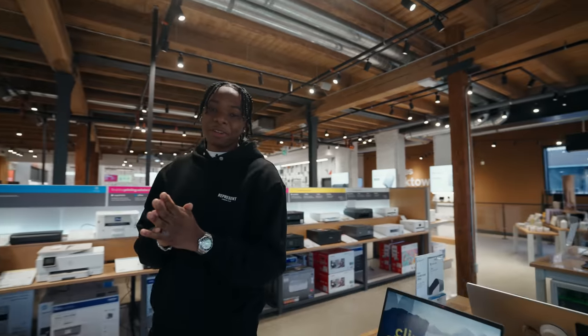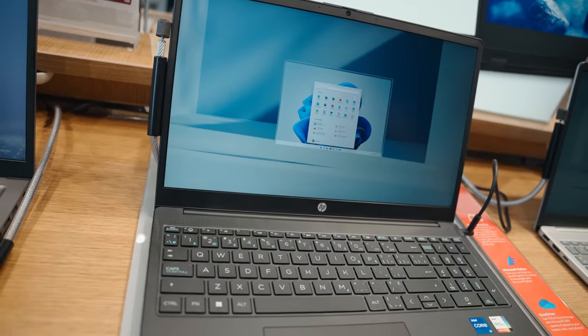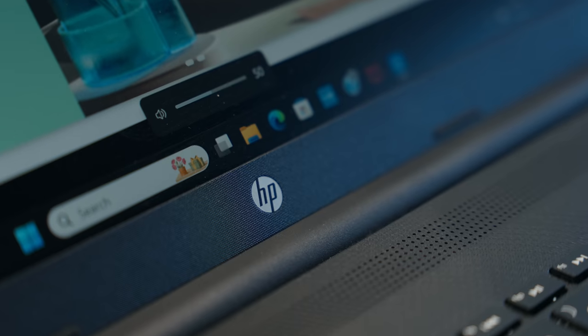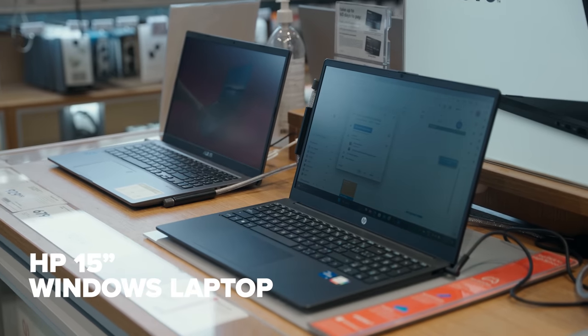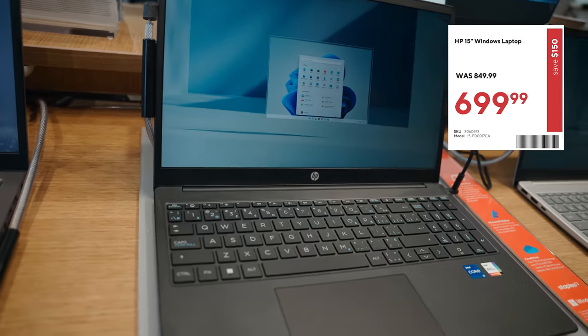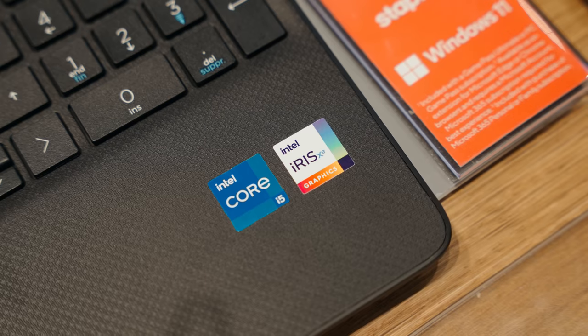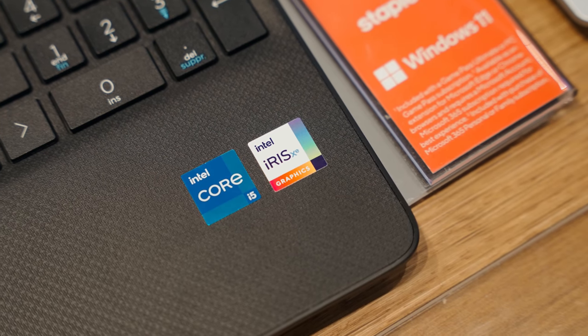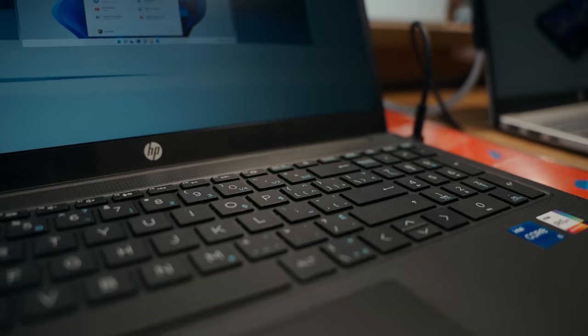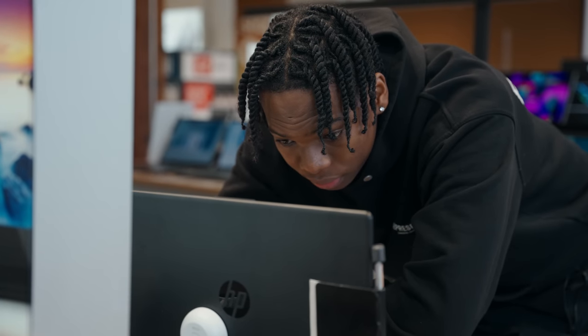After browsing for a bit, I think I've found the perfect laptop for someone who wants something for everyday use. This one won't break the bank — it's the HP 15 Windows laptop and it's actually on sale, currently going for $699 Canadian dollars. It's powered by a 13th gen Intel processor and runs Intel's Iris Xe graphics, which ensures smooth performance and fast processing speed for everyday tasks without any lag.